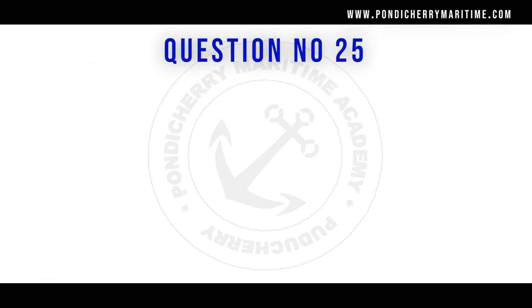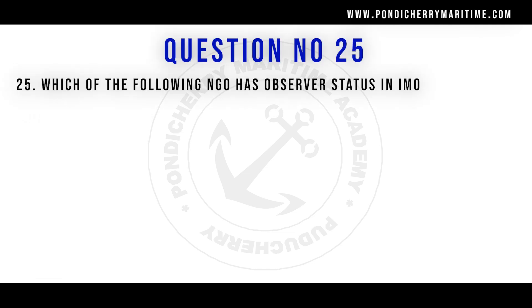Question number 25: which of the following non-governmental organizations has observer status in IMO? Option A: IACS. Option B: ILO. Option C: UNO. Option D: UNESCO. The right answer is option A, IACS — International Association of Classification Societies — they have observer status in the IMO.